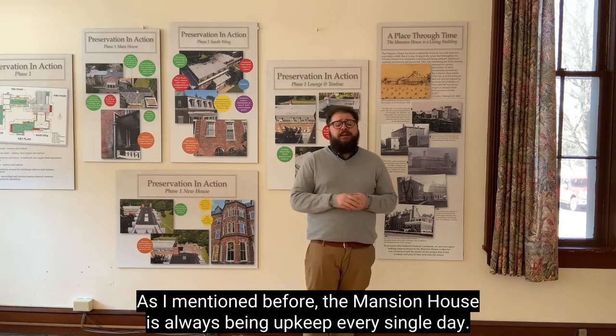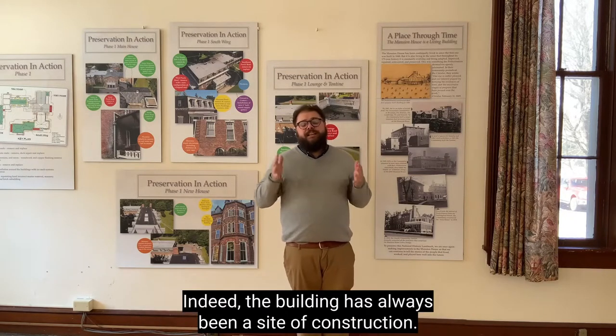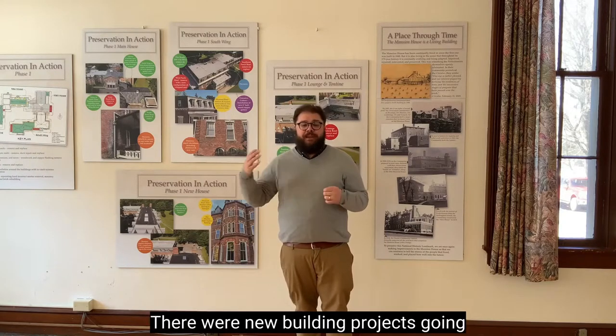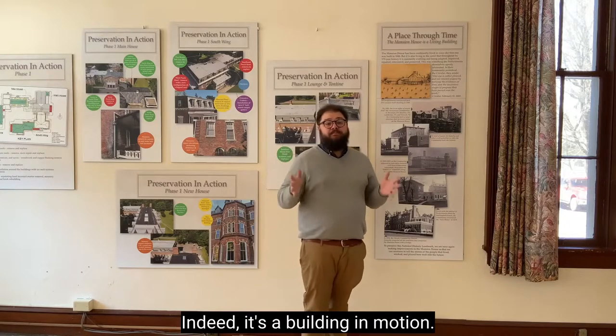As I mentioned before, the Mansion House is always being upkept every single day. Indeed, the building has always been a site of construction. There were new building projects going in and out all the time during the 19th and 20th century. Indeed, it's a building in motion — a living building that's been lived in for 160 years.